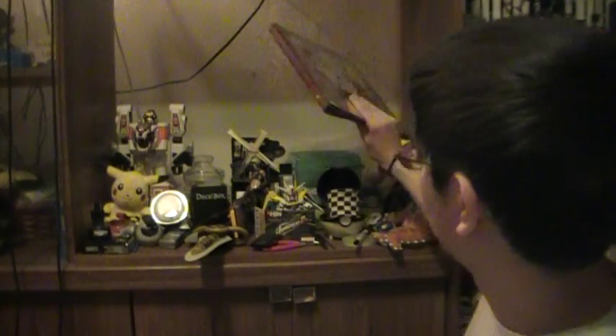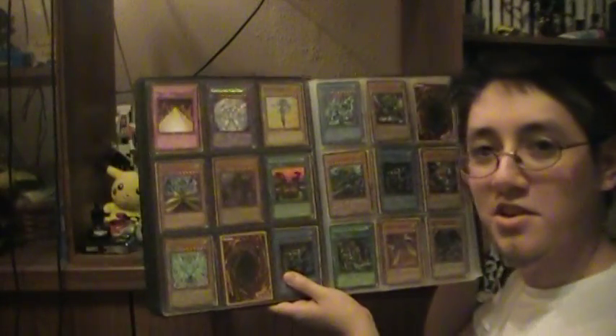Number 8: Ruler. Actually, number 8 is a binder that has — wait for it — Yu-Gi-Oh cards.